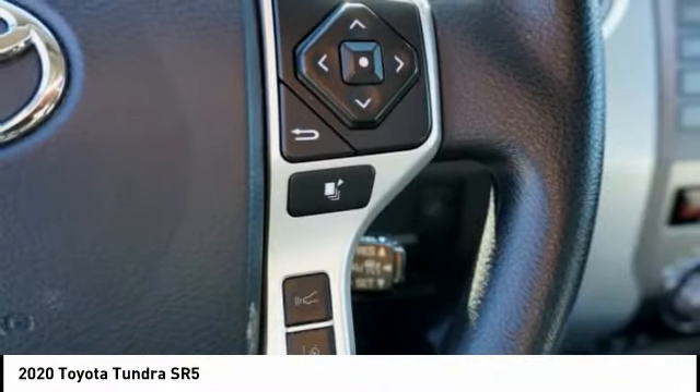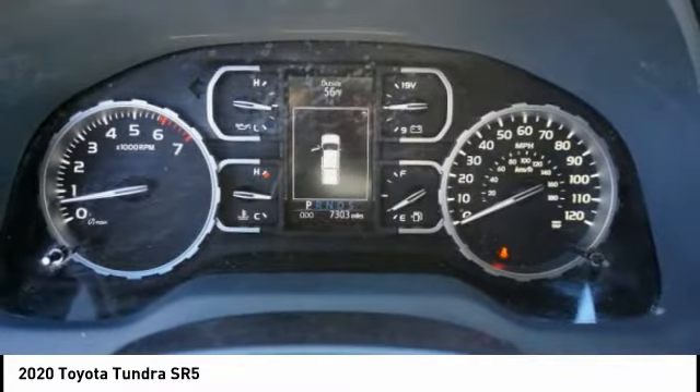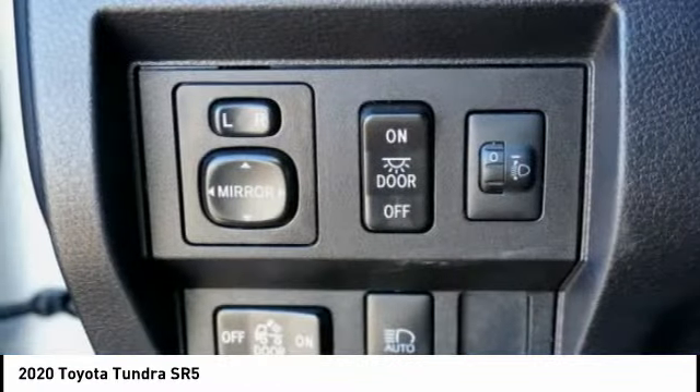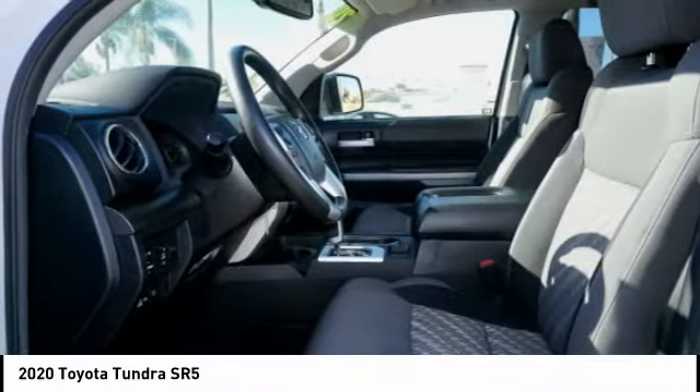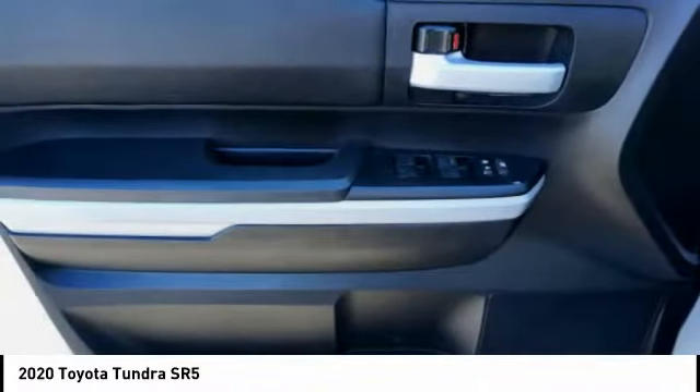Rear step bumper, fog lights, braking assist, power brakes, airbags, front knee. This vehicle offers reliability and good looks at a great price. So come in and take a test drive today.